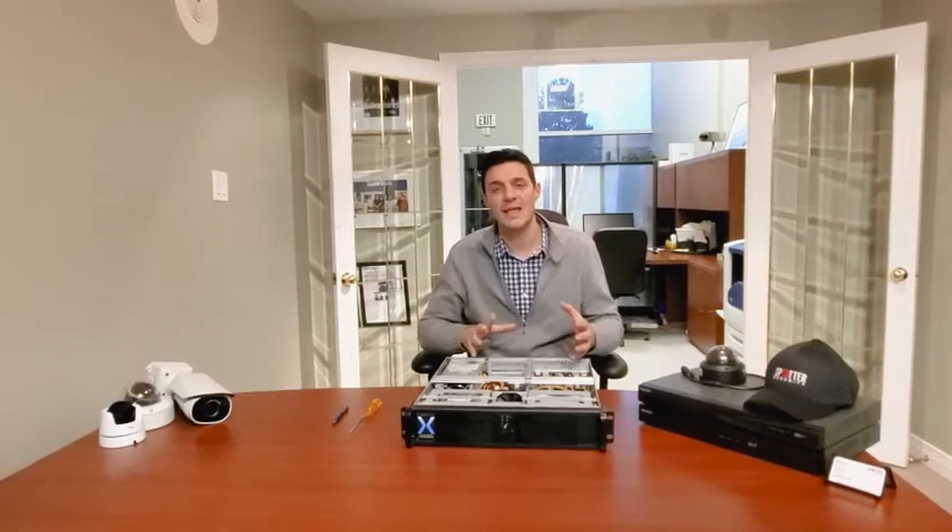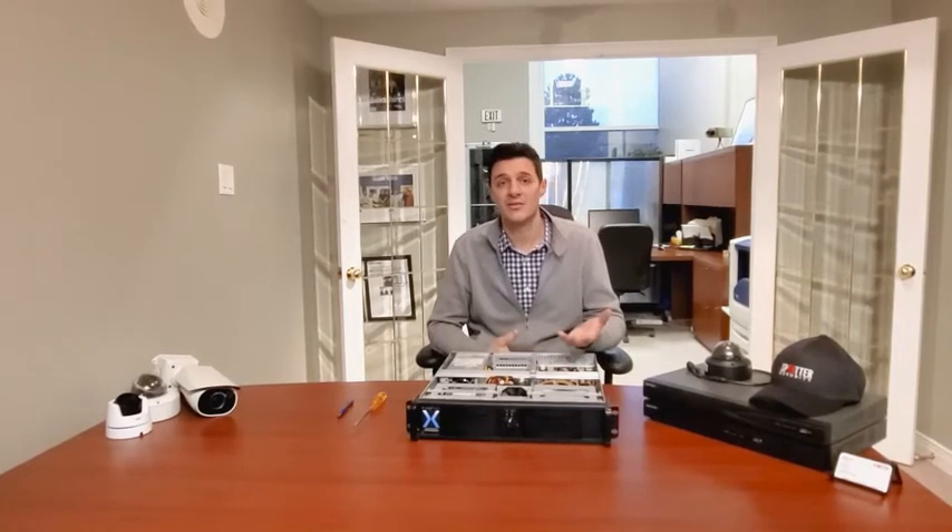The next advantage of a VMS over an embedded NVR or DVR is the add-on features you can put on the system. When you're looking at a VMS, take a look at what the software can do today and what it can do down the road. For example, if you have an access control system, you can integrate your card readers with your video surveillance system so that when somebody swipes a door it records that as a granted access event. You can also add on license plate recognition so that vehicles driving into your premises have their license plates recorded and stored. You can also do facial detection.